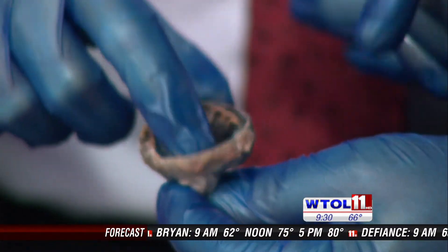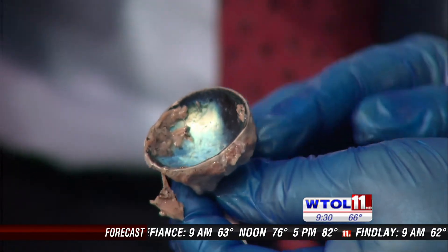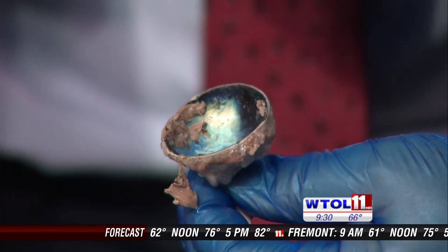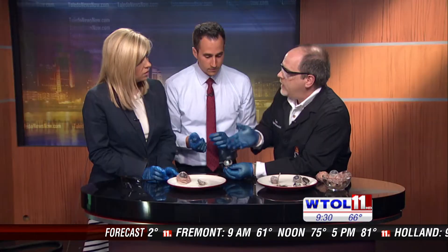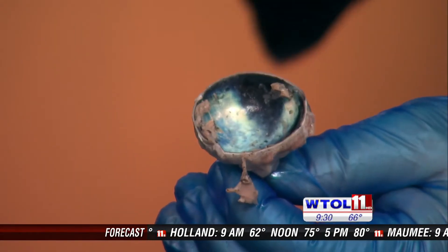The retina is only attached at one point. And in the back, do you see that shiny stuff? That is what's called the tapetum. In cows, raccoons, dogs, and cats, that's the reflective layer — that glowing you see in photos. It gives them better nighttime vision.